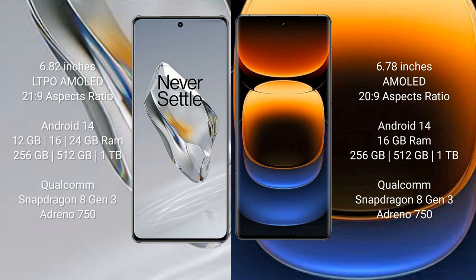OnePlus 12 runs on the Android 14 operating system. Vivo iQOO 12 Pro also runs on the Android 14 operating system. OnePlus 12 comes with 12GB, 16GB, or 24GB RAM and 256GB or 512GB or 1TB internal storage.